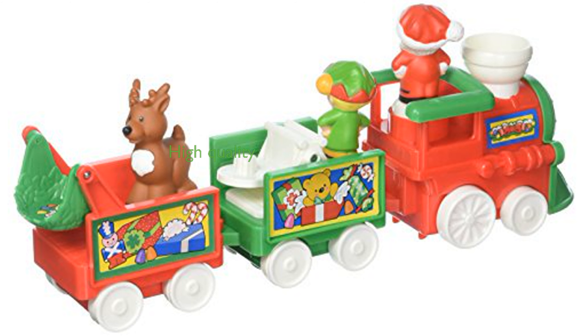Fisher-Price ensures high quality as this train set comes brand new in its original packaging. With dimensions of 98 millimeters in height, 408 millimeters in length, and 192 millimeters in width, it is a substantial and robust toy. Weighing in at 635 grams, the train set is easy for children to handle and play with.